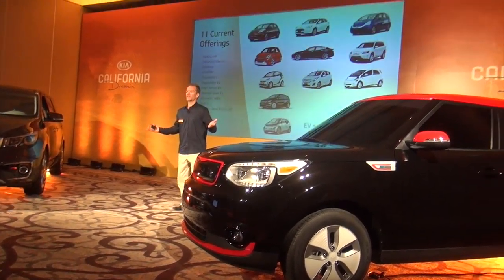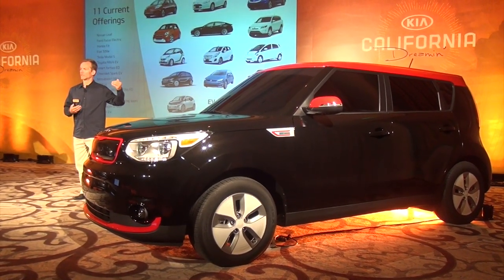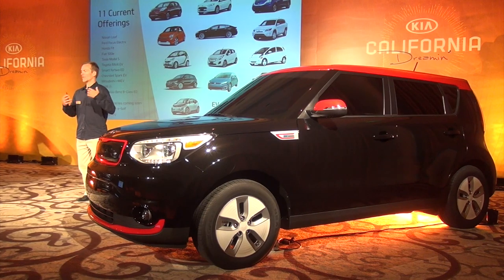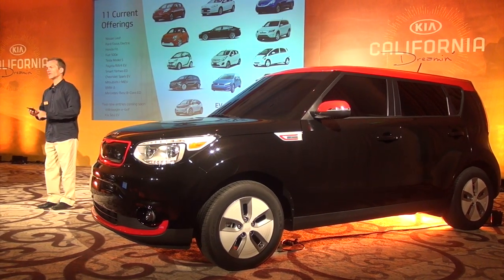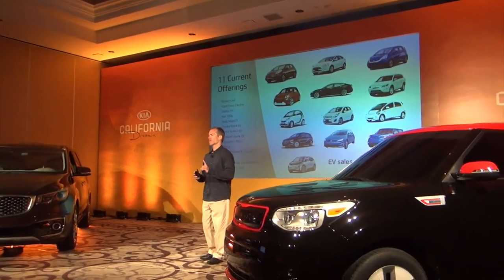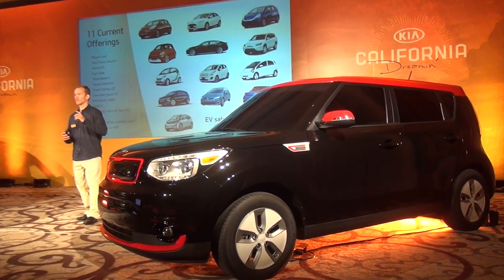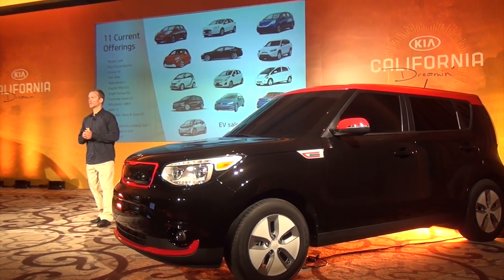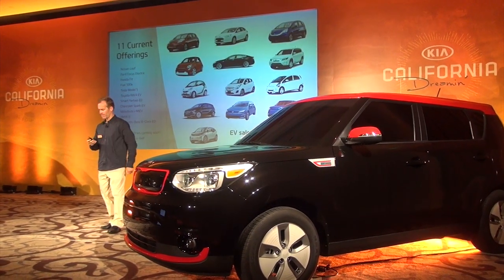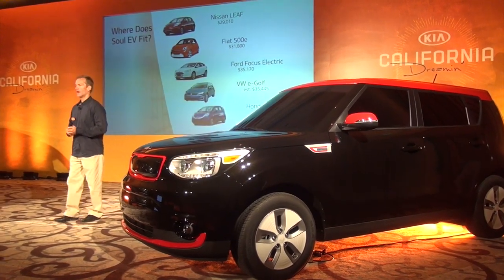Let's talk about the marketplace. There are currently 11 EVs in the market, with a couple more coming in the back half of the year, including the Soul EV and the e-Golf. We have the Leaf, the Focus, the 500e, and so forth. EV sales are actually up about 29 percent this year, they're going to go higher next year, and they're targeting considerable volumes by the end of the decade.